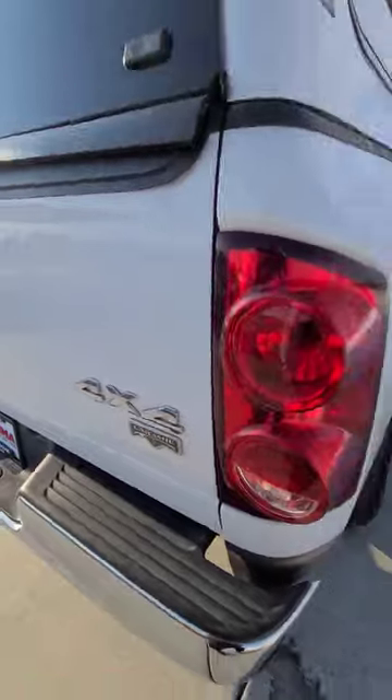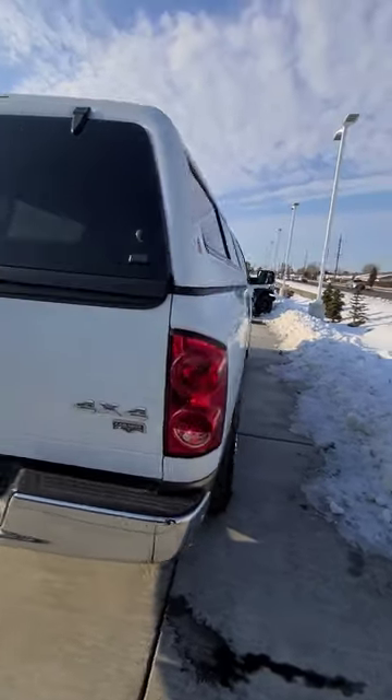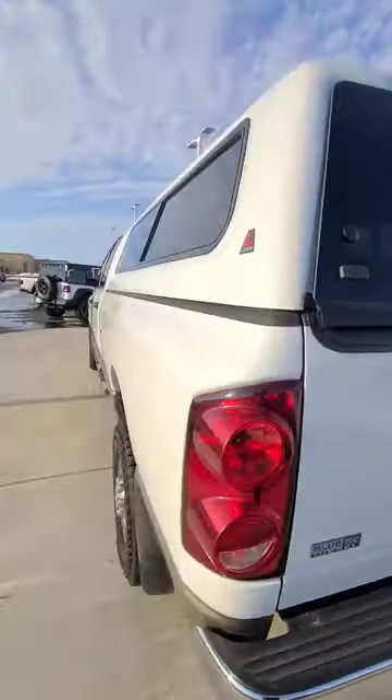This is the Laramie, so it comes with a leather interior. Super clean. It is a two-tone, obviously.